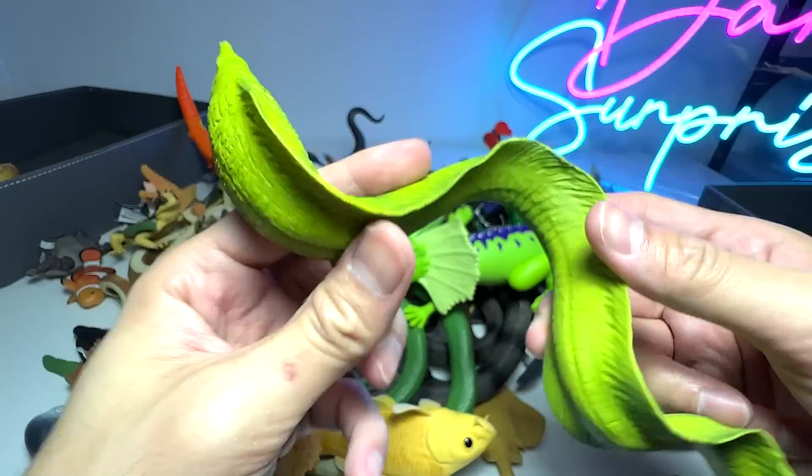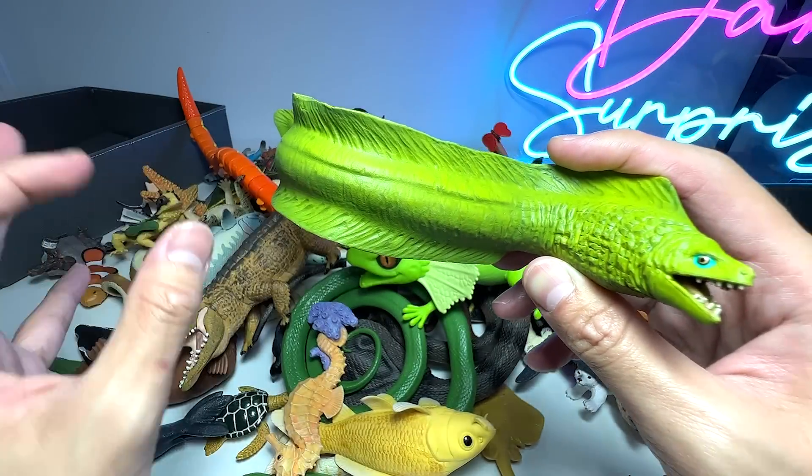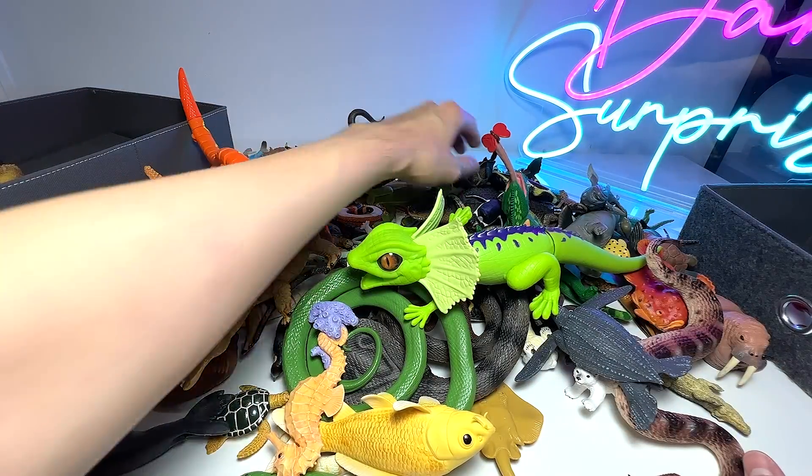This is actually known as a moray eel. They love to live in little cracks and little holes in the ocean seafloor. I've actually seen them in real life before.